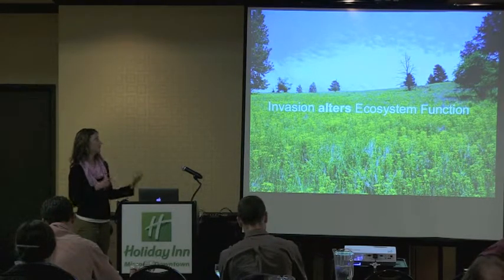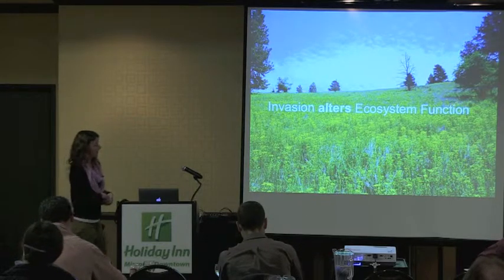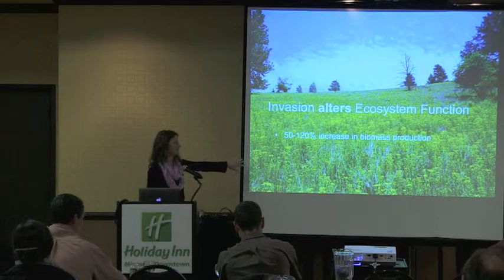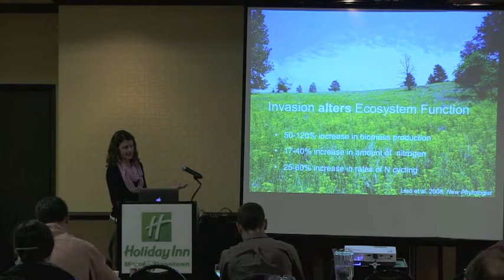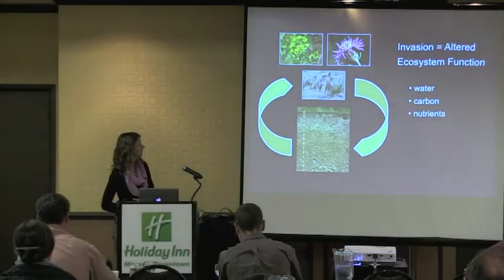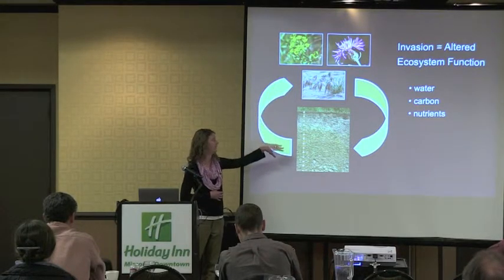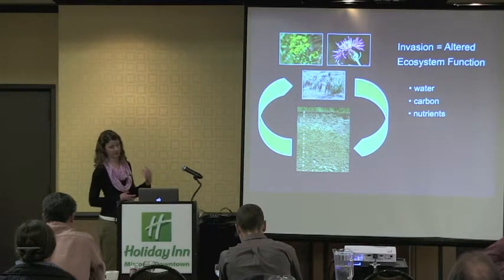People have looked at how invasion alters ecosystem function in the context of a lot of different invaders and a lot of different places around the world. In general, they find that invasion is associated with an increase in biomass production at a site — not only has the plant community changed, but there's just a lot more biomass being produced. They also find increases in the amount of plant-available nutrients like nitrogen, and increases in rates of nitrogen cycling. So if we change the identity of the plant community above ground, we change the nature of the interaction between above and below ground, changing both the abiotic and biotic components of the soil, which in turn affects ecosystem function — things like water cycling, carbon cycling, and nutrient cycling.